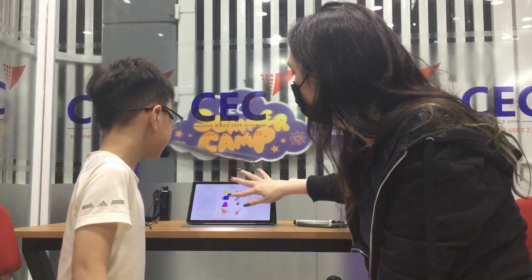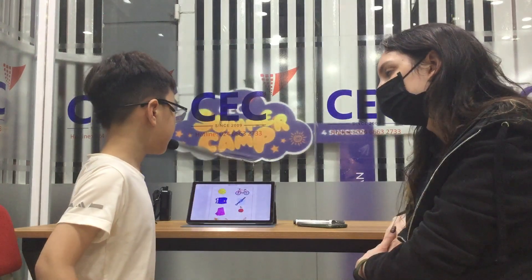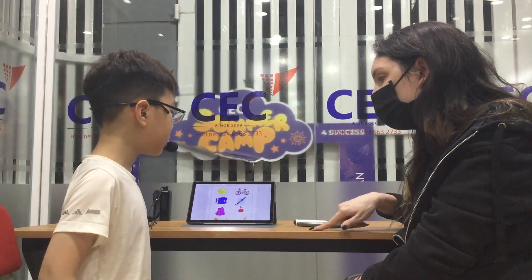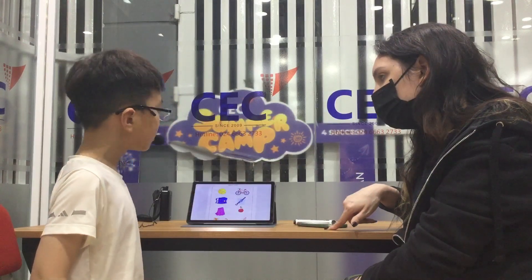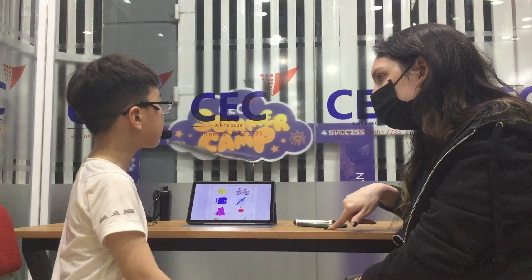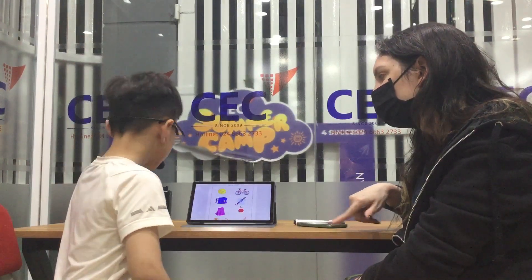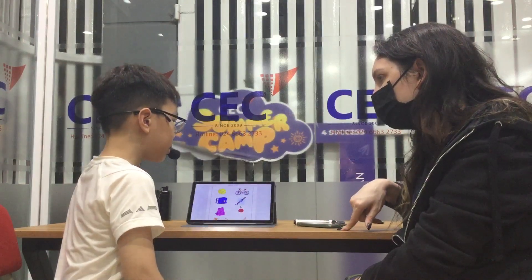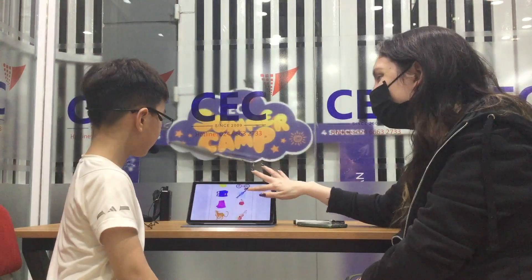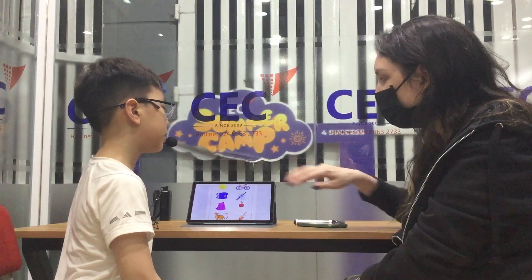Can you spell skirt for me? S... K... I... R... T. Yeah, good. How do you spell apple? A-P-P-L-E. Very good.